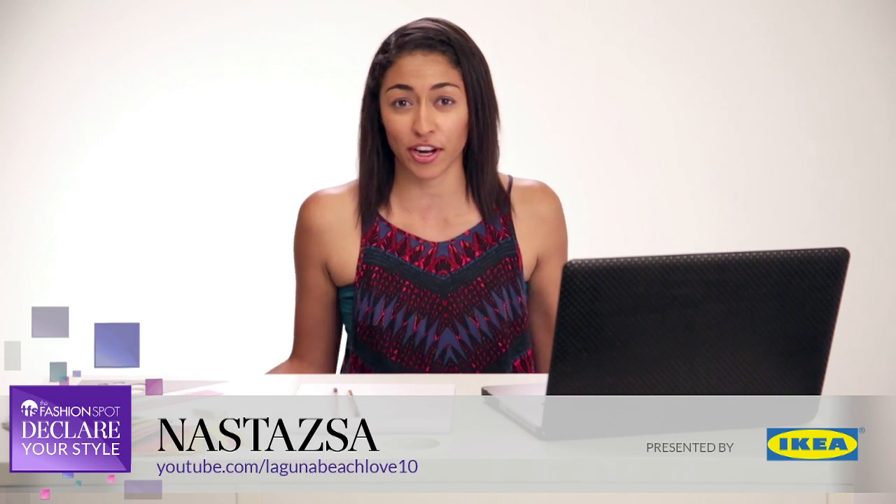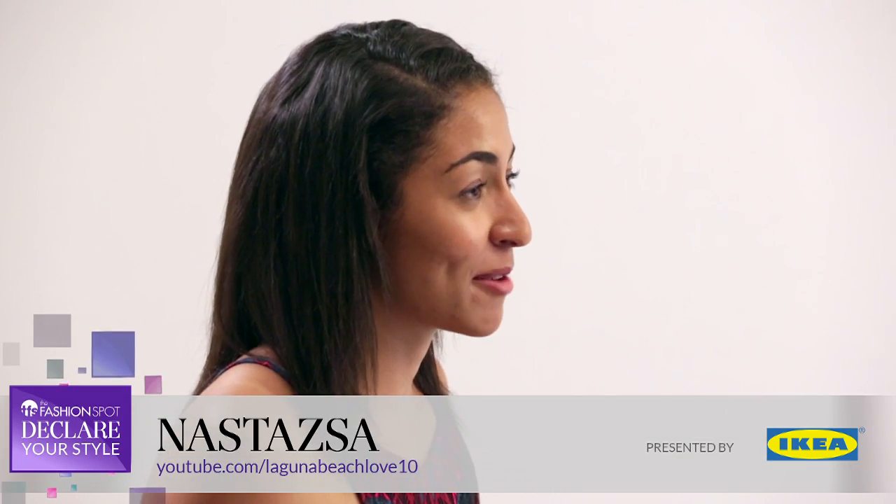I started vlogging about four years ago just so I could have some sort of creative outlet. I really enjoy vlogging about DIY and decor because it gives me a chance to express my personality. I know what it's like to have a roommate with a totally different sense of style, but I overcame it and you can too. Let's go check out the space and see what we have to work with.